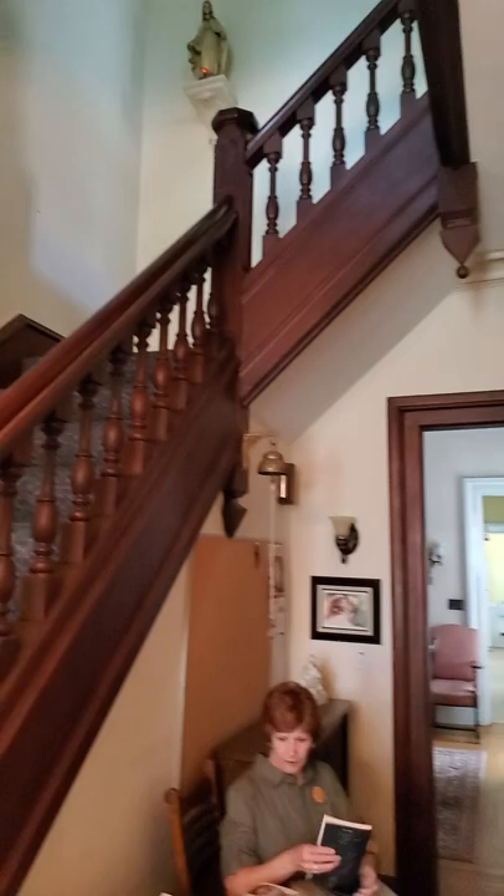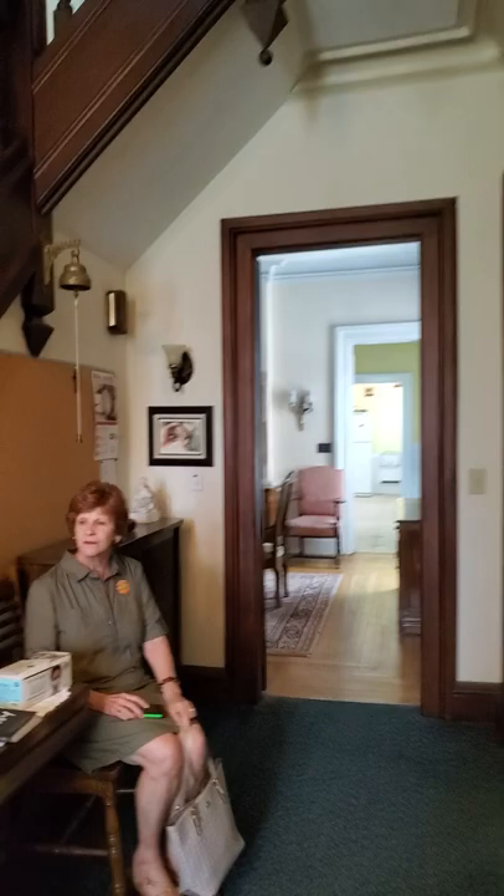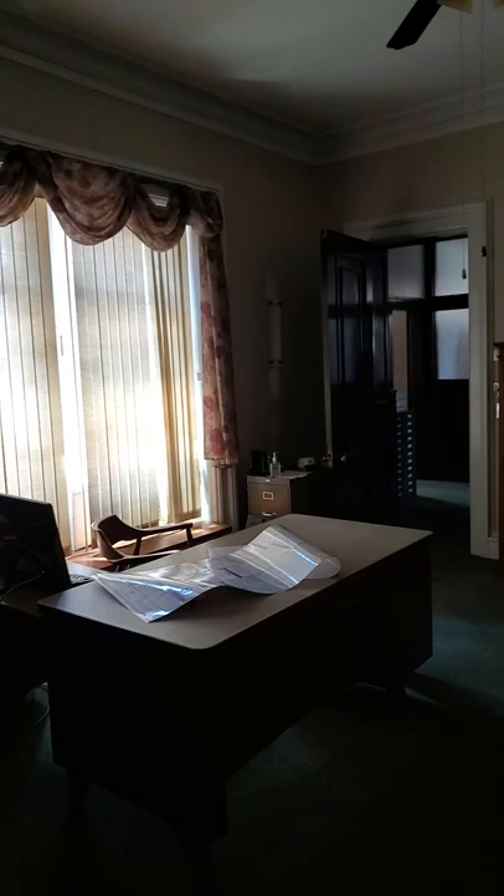It was a rectory so you'll see a lot of statues and such. This might have been a study or a library — some built-in bookcases. This might have been an office or a study.